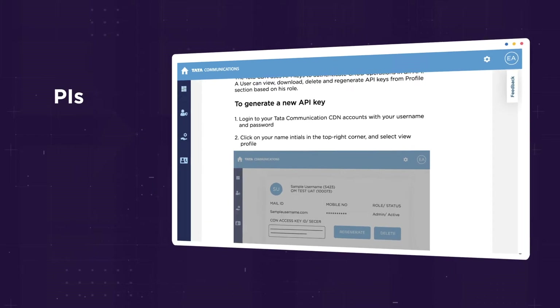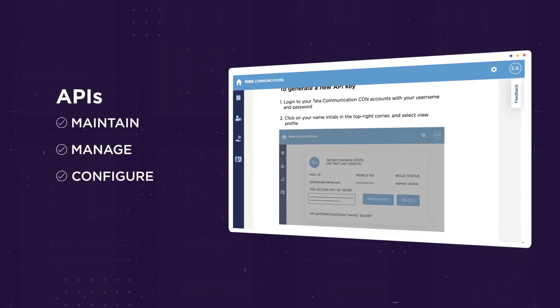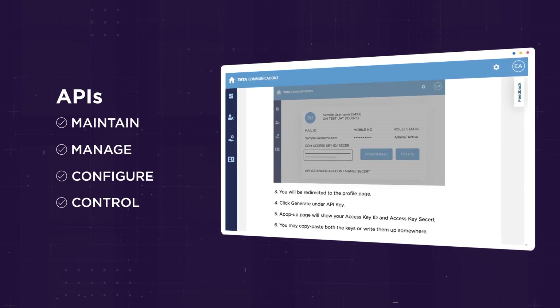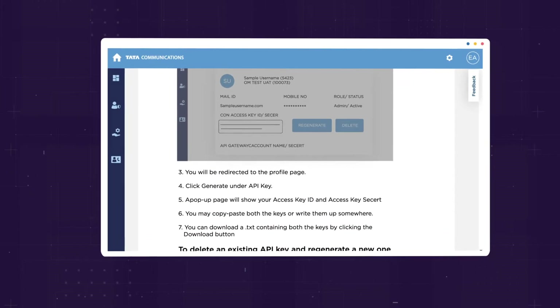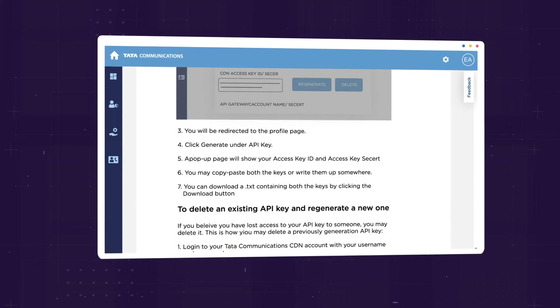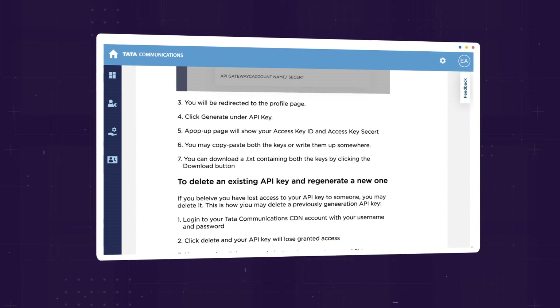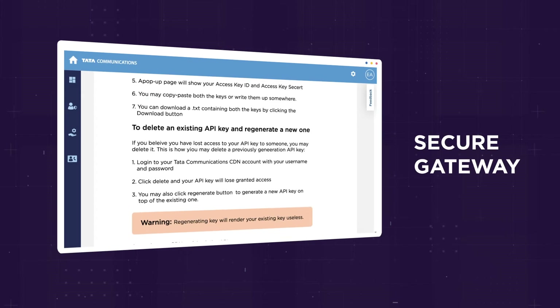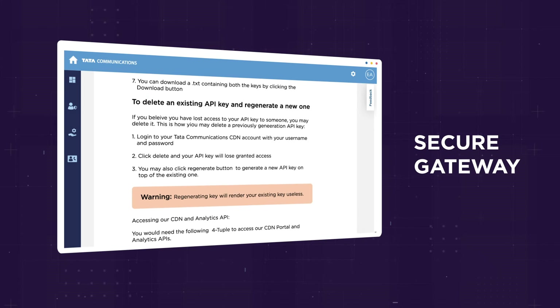A comprehensive set of APIs gives your peripheral systems the ability to engage with the CDN, enabling you to maintain, manage, configure, and control the delivery of your digital properties. All our real-time configurations, transcoding, and business intelligence APIs are now available behind a secure gateway, giving you enhanced security control on how and who can access the data.